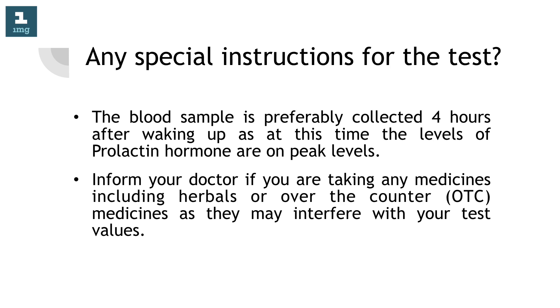Any special instructions for the test? The blood sample is preferably collected four hours after waking up, as at this time the levels of prolactin hormone are at peak levels. Inform your doctor if you are taking any medicines, including herbals or over-the-counter (OTC) medicines, as they may interfere with your test values.